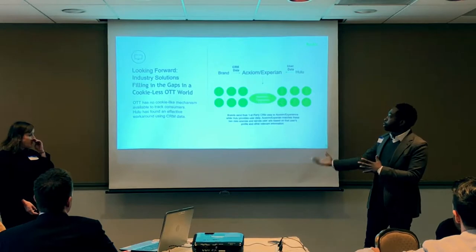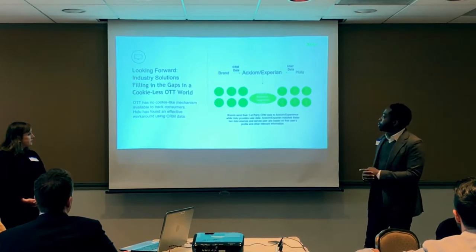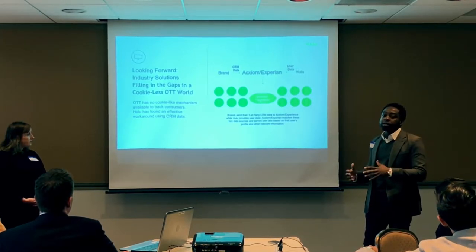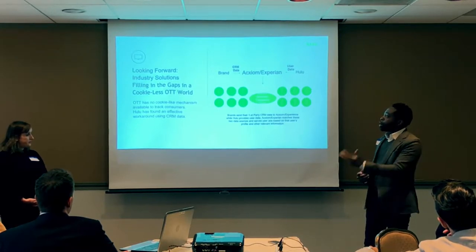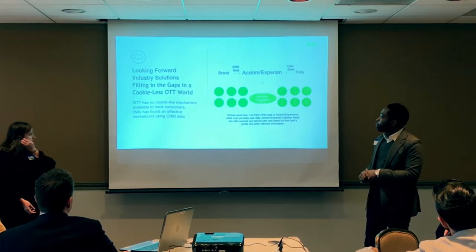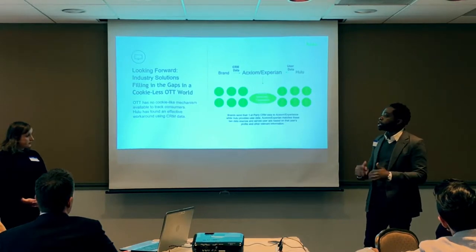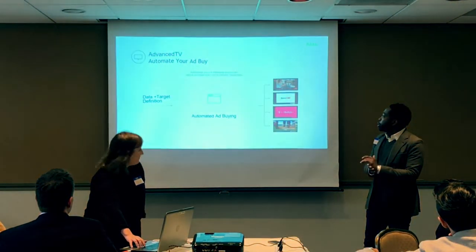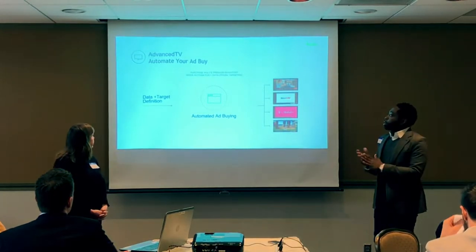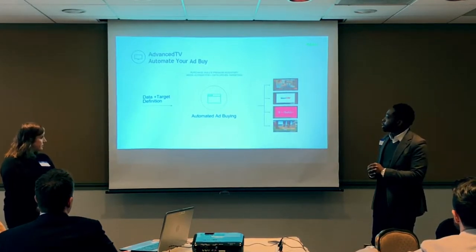We've used relationships with Acxiom and similar partners to take offline data and target on Hulu. More importantly, we have our own internal device graph that takes cookie data and targets it across devices. In a cookieless world — especially with Safari and other browsers moving away from cookies — we can still target on a per-user basis. Automated buying on Advanced TV is about taking your data and targeting, sending it to Hulu, and targeting across all different devices.